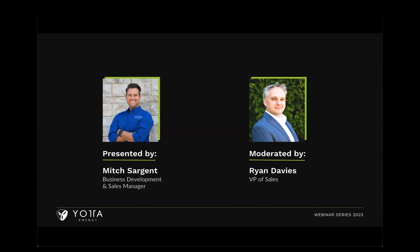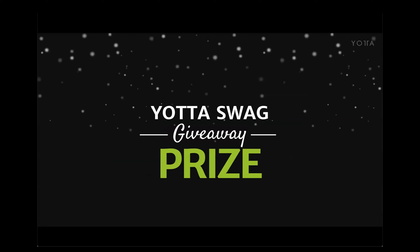Happy to be here. At the end of the webinar, we will have a question and answer portion. If you have any questions during this entire webinar, please punch them into the chat and we will get to them at the end. Even if you don't have a question, hang around to the end because we will have our regular monthly Yotta swag giveaway prize. Our marketing team will select one individual at random and mail them a Yotta swag prize package.